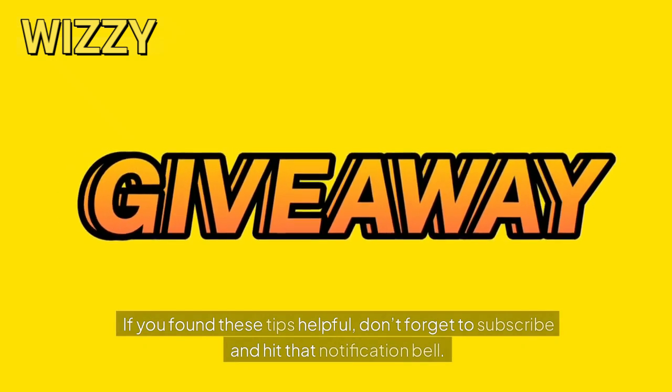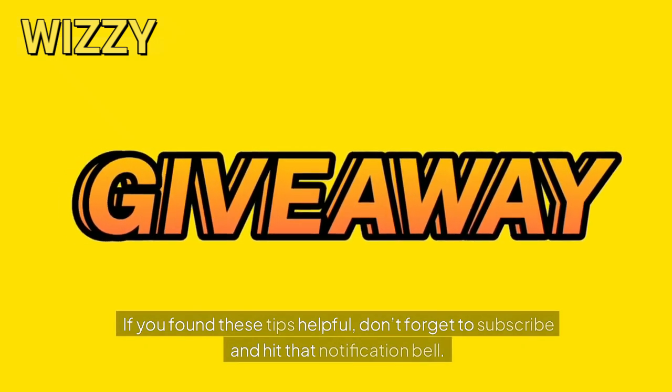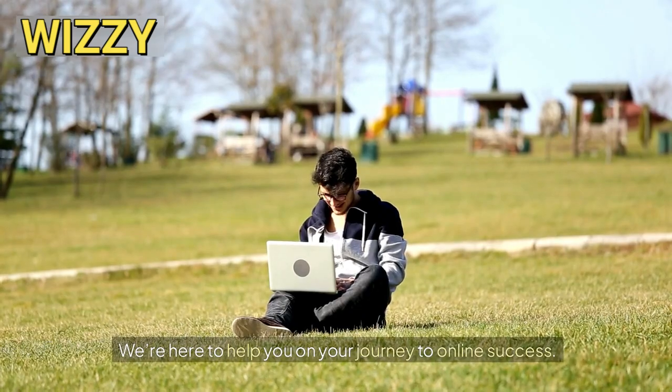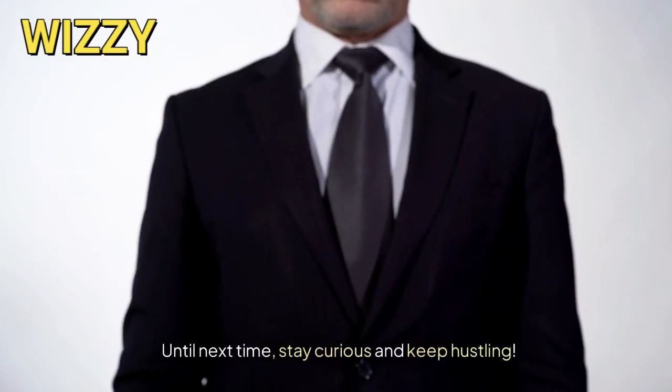If you found these tips helpful, don't forget to subscribe and hit that notification bell. We're here to help you on your journey to online success. Until next time, stay curious and keep hustling.